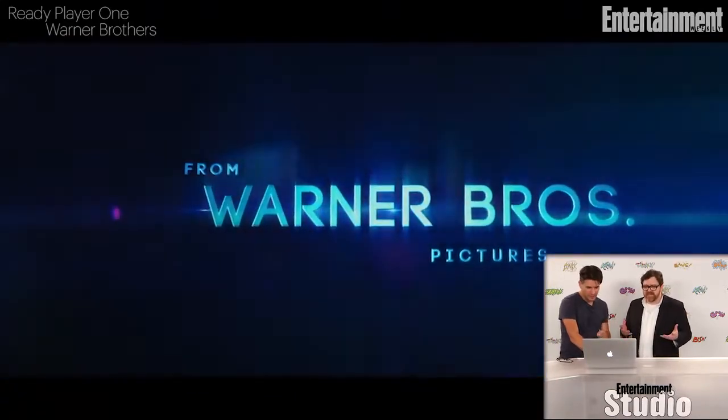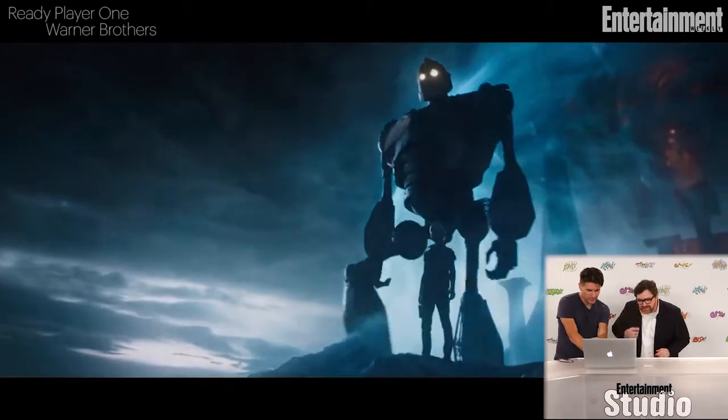I haven't even had a chance to watch it frame by frame yet. And the Iron Giant. Who's that? That's Daito and Shoto, I believe — characters from the book.